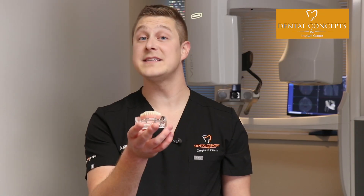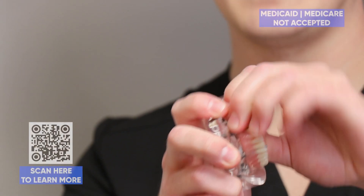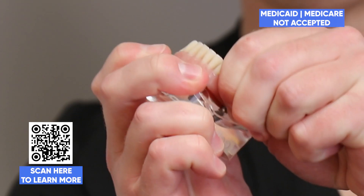One of the most amazing things about these dental implants is how strong they are. Check this out. The only person who could possibly take this out is a dentist. Doesn't matter what you want to eat — corn on the cob, steak, apples — it's not going to move. It's not going to come out on you.